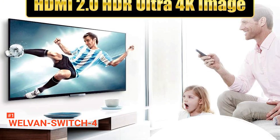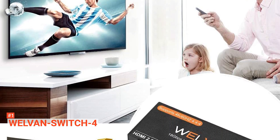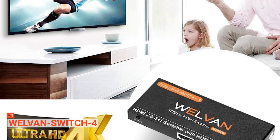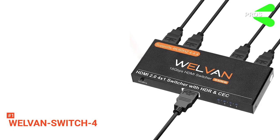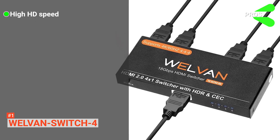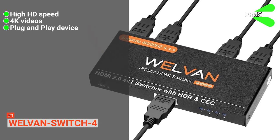Like many excellent HDMI splitters, Wellvan is compatible with several units including Laptop, Blu-ray player, Computer, PS3, PS4, Smart TV Box, Roku, Xbox One, Xbox 360, Chromecast, and other devices. Its pros are: it provides high speed and HD for an amazing experience, it offers 4K videos, and it is a plug-and-play device that does not need an adapter.